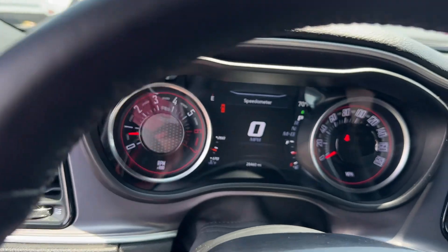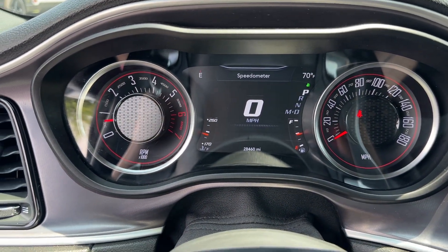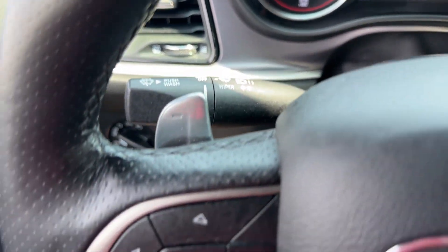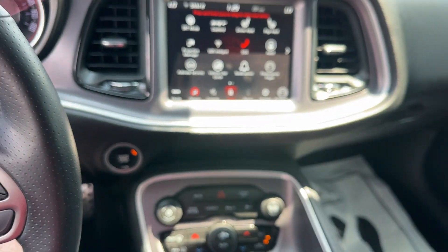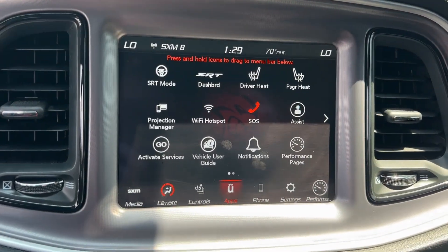The following are some of this vehicle's highlighted options: heated steering wheel, Apple CarPlay and/or Android Auto, touchscreen infotainment system, keyless entry, premium sound system.